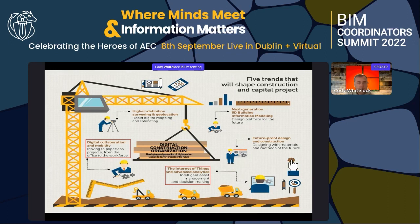Third, the Internet of Things — anything making intelligent asset management or decision making easier will be a big component. Fourth, 4D and 5D — tying scheduling or estimating into the model. And fifth, future-proof design and construction, as we're seeing a massive shift back toward integrated project delivery and design-build as we move into Industry 4.0.